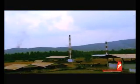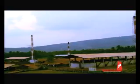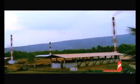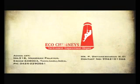These advantages have enabled eco-chimneys to secure a 70% market share in the brick heartlands of Tamil Nadu and Karnataka. Today, eco-chimneys private limited specializes in producing India's only factory-manufactured customized precast cement concrete chimneys.